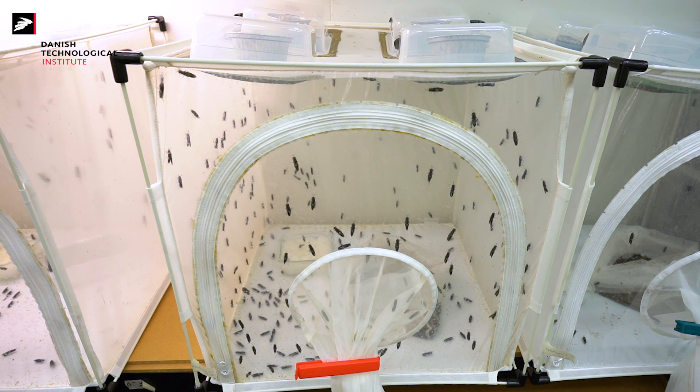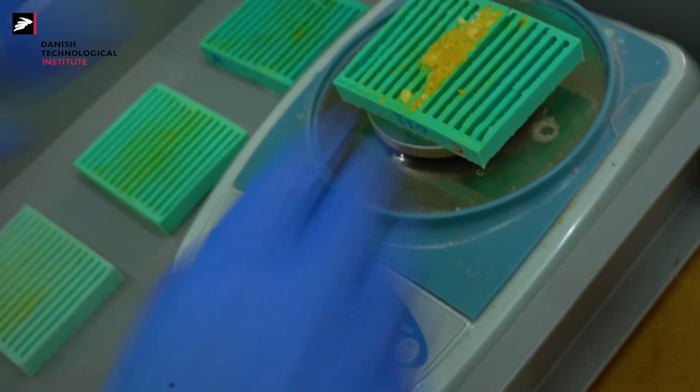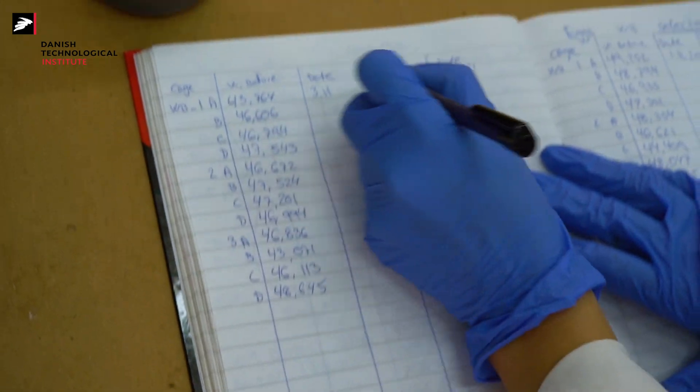The reproduction of black soldier fly accounts for about 30 percent of the entire production cost. The solutions that we developed during the FlyScent project aim to bring that cost down to 20 percent. Therefore, we believe that the solutions developed during this project will have a high impact on the industry.